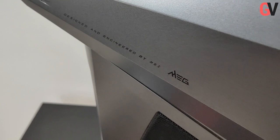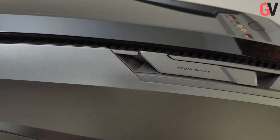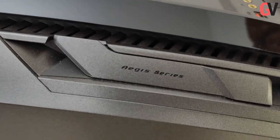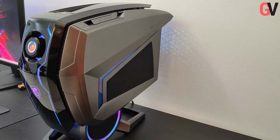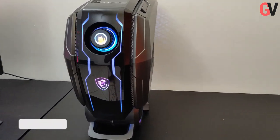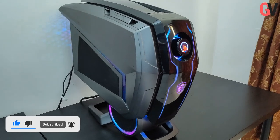At a price point that starts at 20,759 dirhams, this isn't a gaming PC for everyone. However, the MSI MEG Aegis Ti5 comes packed with some of the most powerful hardware you will find on the market right now. In addition, it also offers a very unique design for a gaming PC, a very good port selection including Thunderbolt 3 and Type-C ports, and the very useful HMI gaming dial on the front. The MSI MEG Aegis Ti5 thus comes across as highly recommended.